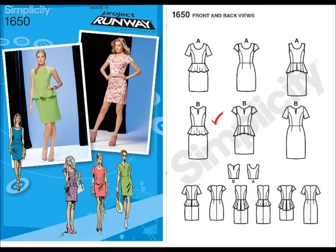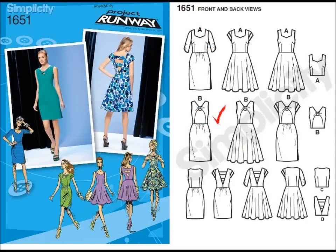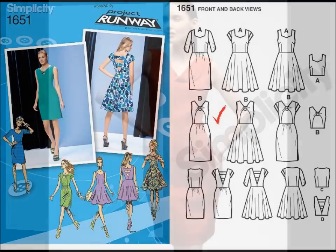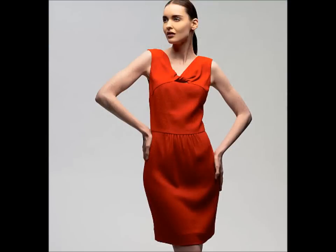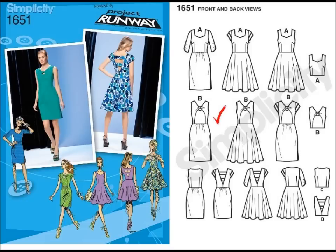My next pick is 1651. I like View B. Vogue patterns also released a similar pattern to this, which lets me know that this style is going to hit the stores very soon. It looks like a dress you can make today for tomorrow, and you know we love those easy dresses in the summertime.